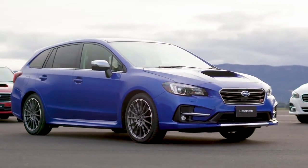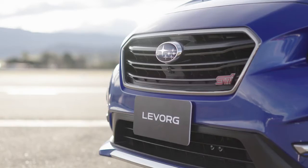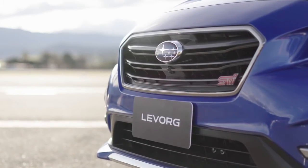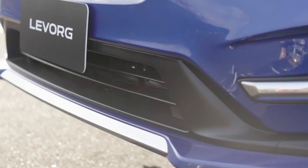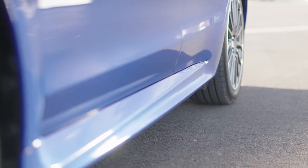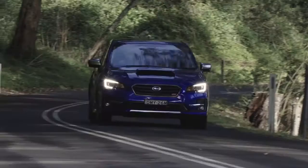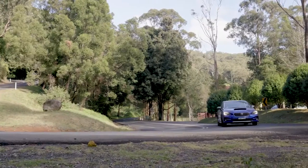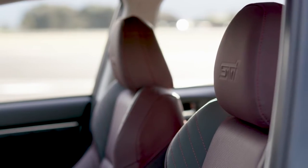And upping the ante, here's the top of the range — the 2-litre STI Sport with an exclusive front bumper and grille and distinctive 18-inch alloys. Front, rear and side spoilers and STI exhaust tips. Specifically tuned Bilstein suspension with STI coil springs. And striking maroon leather seats.